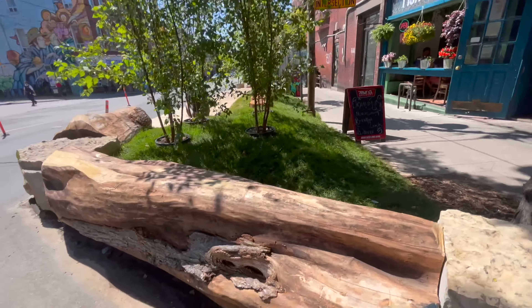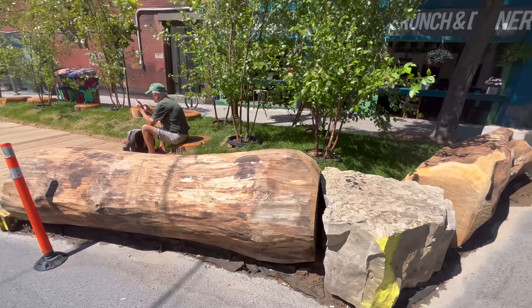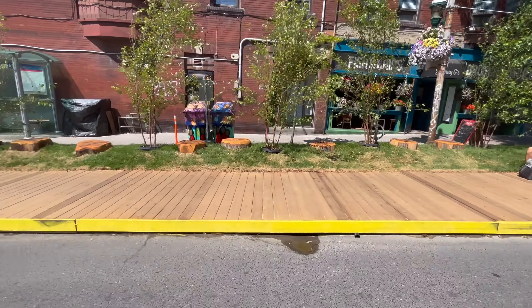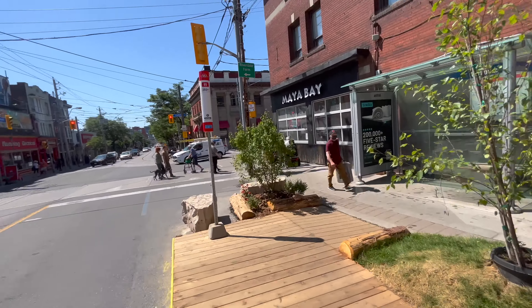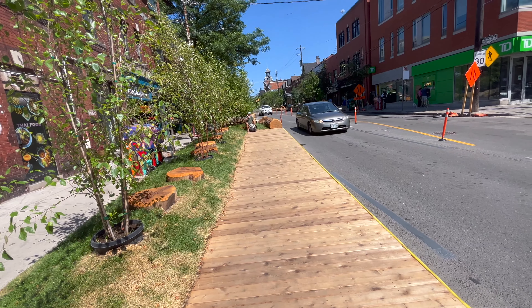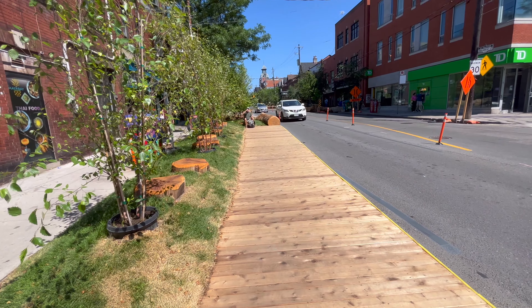Here's the last parkette. There's a nice TTC stop platform embedded in the parkette, which is a nice touch — I like it.